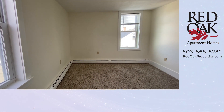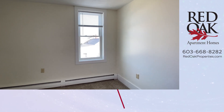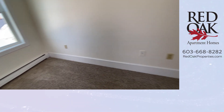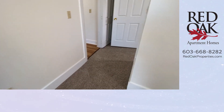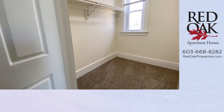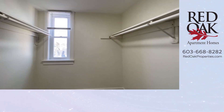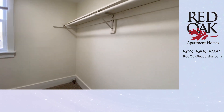This apartment has newly installed windows, newly installed carpeting, and two fantastic walk-in closets. You can see the brand new window there, overhead lighting. Look at all of this space.